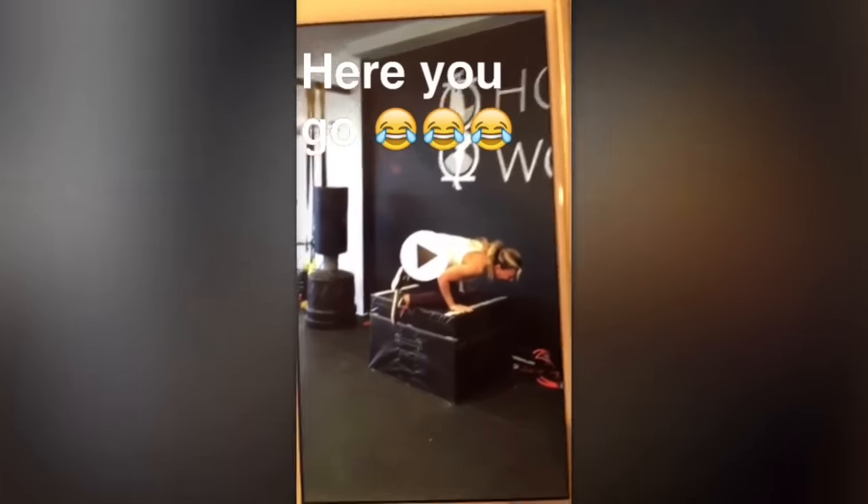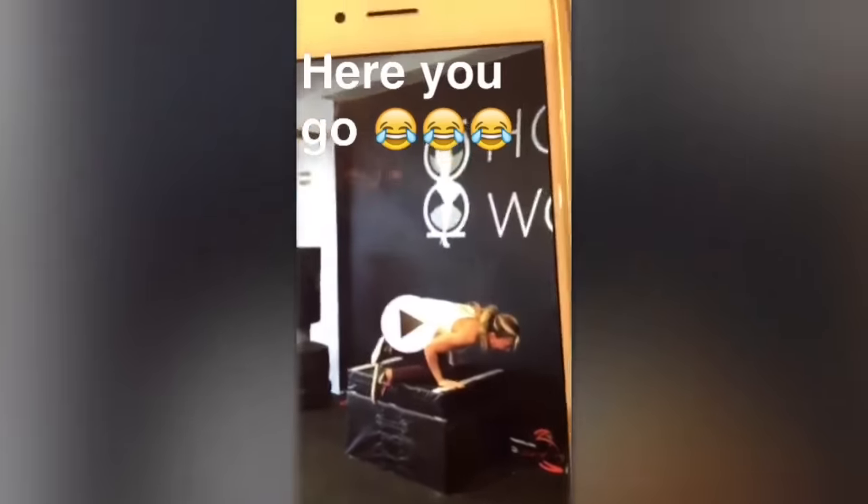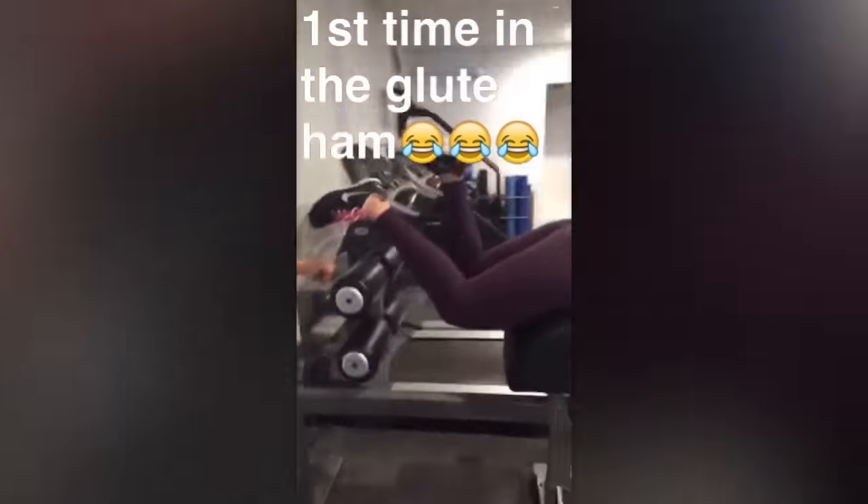You guys missed the beginning — here it is. Leni's first time trying glute ham. This is very dangerous. This is not how you do it.